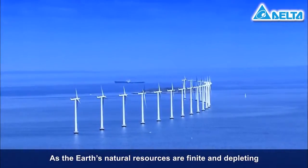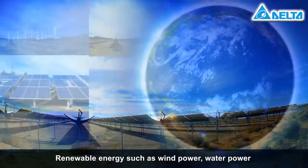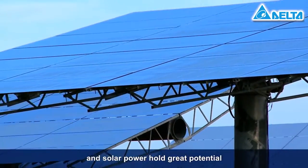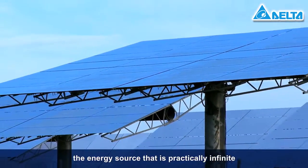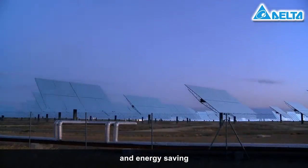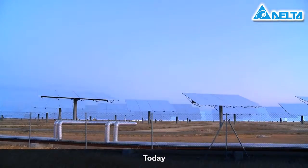As the Earth's natural resources are finite and depleting, what resources can we use in the future? Renewable energy such as wind power, water power and solar power hold great potential. Of these, the energy source that is practically infinite, non-polluting, environmentally friendly and energy saving is solar energy. Relatively, it has the greatest advantage.